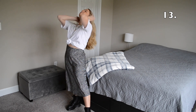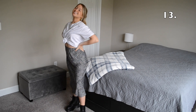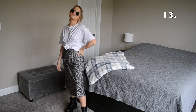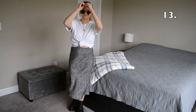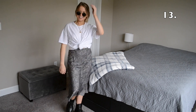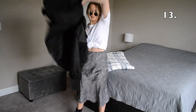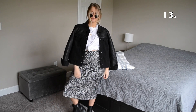To give outfit number 13 an edgier vibe, I threw on my Doc Marten boots and I tied my hair into a ponytail. I feel like changing your hairstyle can even change the entire vibe of an outfit. But in addition to changing my hairstyle and my shoes, I also threw on a pair of sunglasses and that black leather and denim jacket.